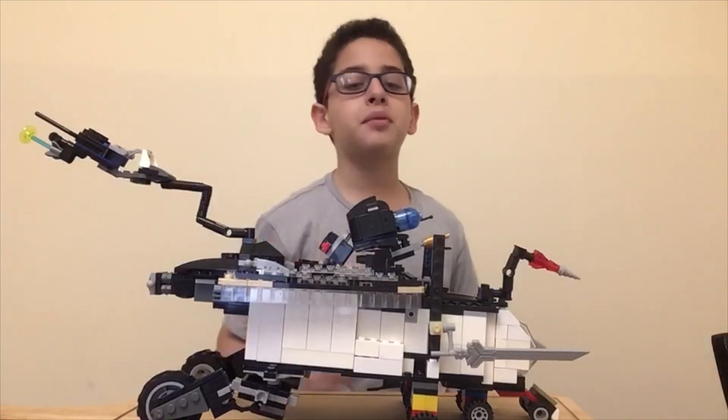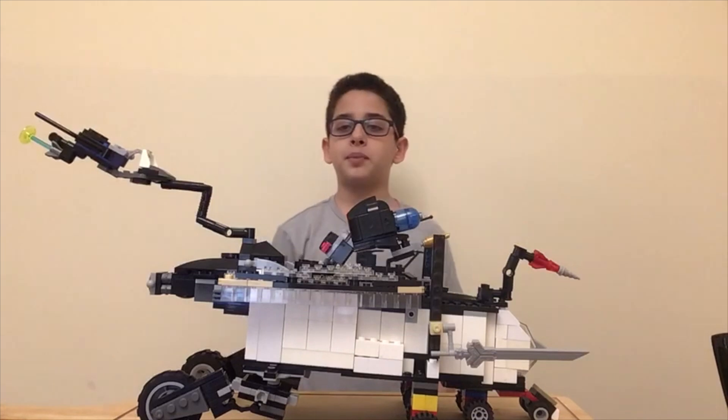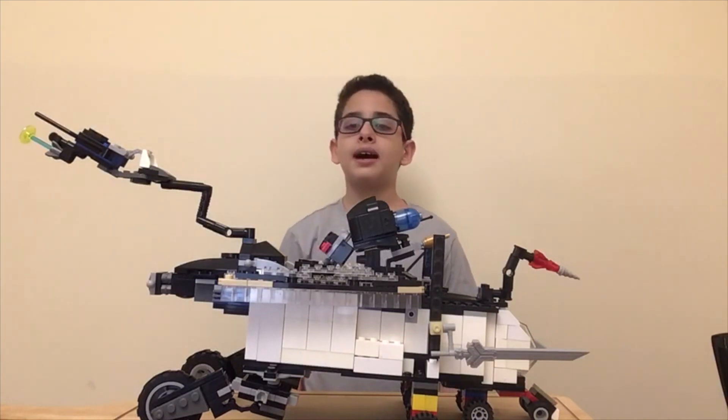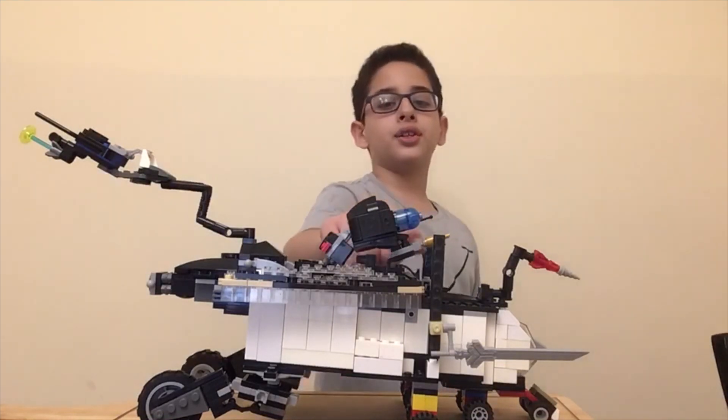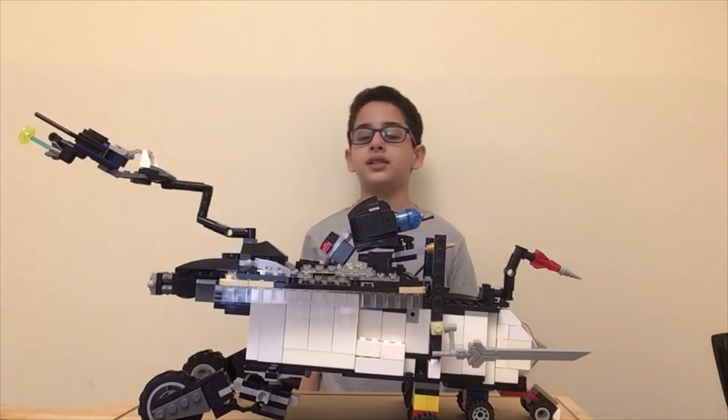Firstly, it has a thermal camera to scan under the breeze and behind walls to find people, and this helps physically by finding lost people and reuniting them with their families before they get any injuries. And also there's a water hose to put out any fires in the city.